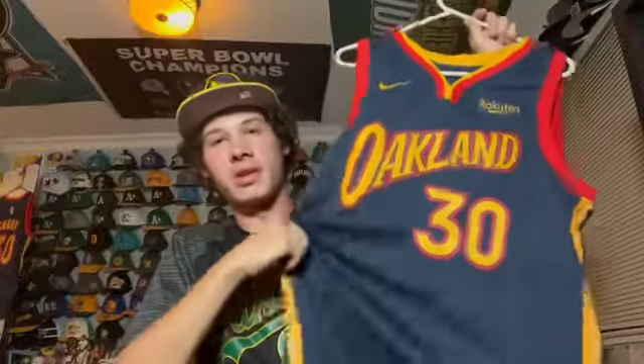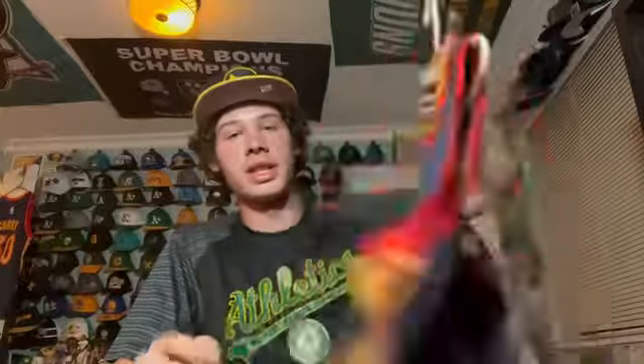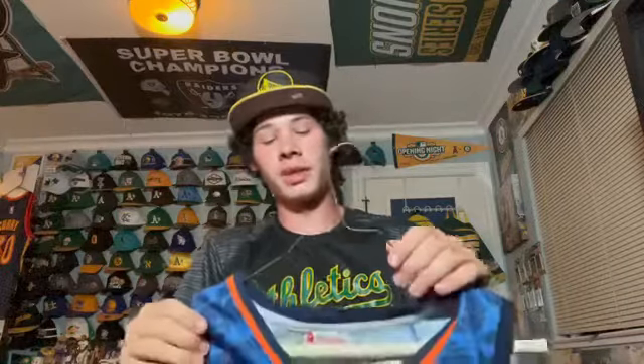The autographed Curry jersey I showed earlier is literally the exact same as this, but this one's not autographed — I just had to get a replacement so I could actually wear it. This is my favorite Warriors jersey of all time — the Oakland city edition from last year. Curry 30, and I love it. It has the We Believe era colors.